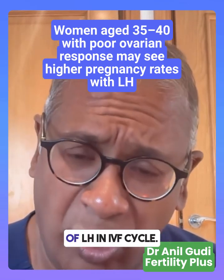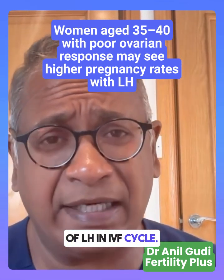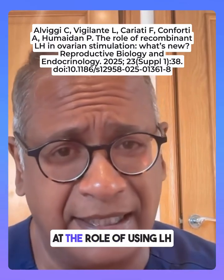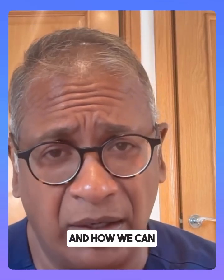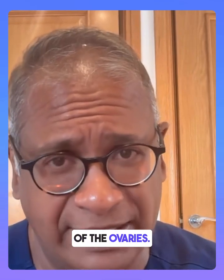Let's look at the role of LH in IVF cycle. This paper looked at the role of using LH and how we can improve the stimulation of the ovaries.